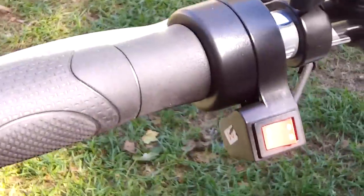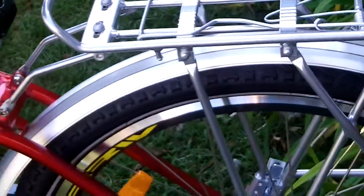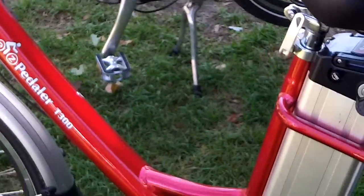What is pedal assist? That's the little button that tells the little motor that you're pedaling and helps you do so, so that you reach a maximum speed of about 20 miles an hour with great ease.